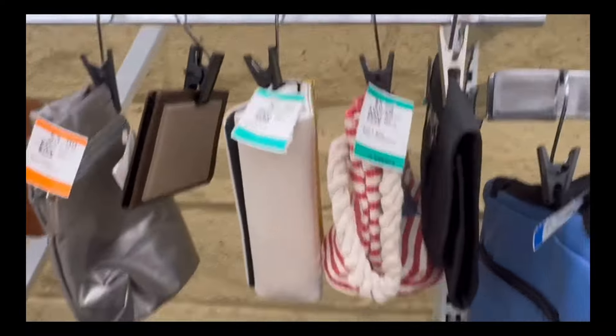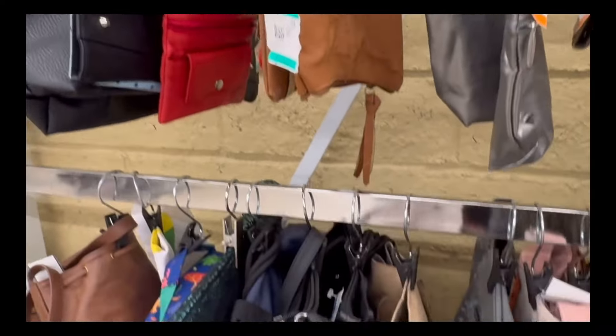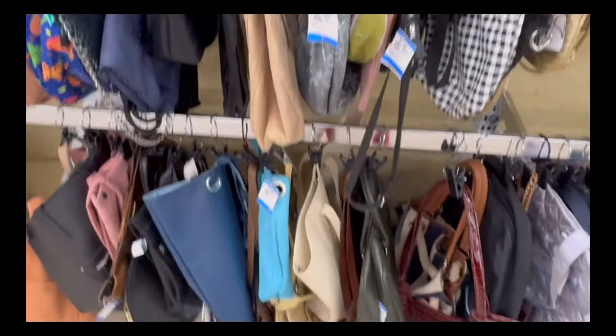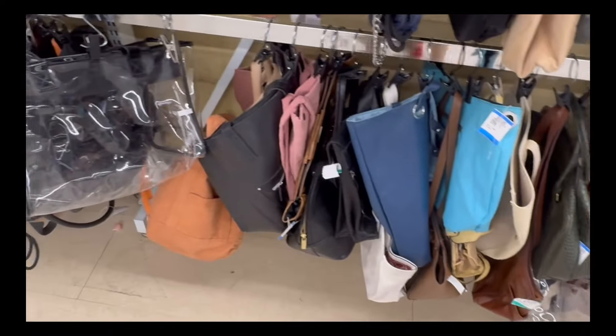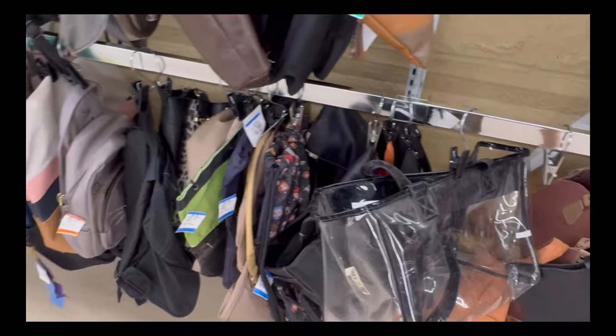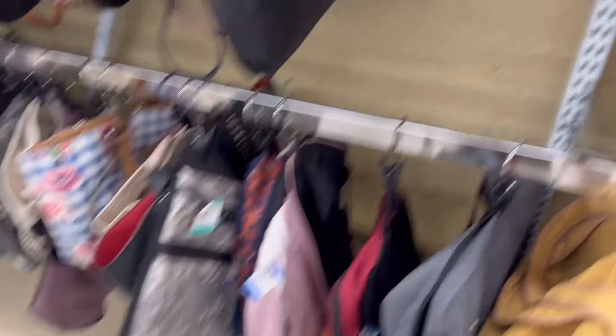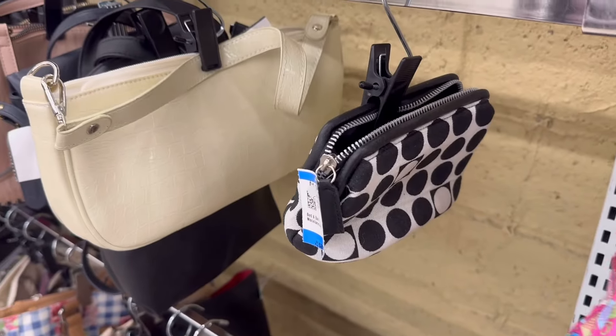I had to start off in the accessories, and I loved this nautical handbag with the anchor on it and the rope detail. I always love checking out what handbags they have first because it's the easiest way to accessorize. I loved this clear tote too — I thought that would have been so cute with like a scarf on the inside, or even putting a designer handbag in there so you could see it.